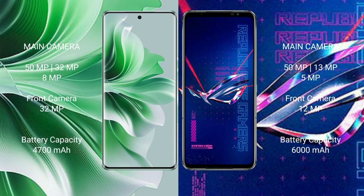OPPO Reno 11 Pro features a rear triple camera setup: 50MP, 32MP, 8MP, and a 32MP front camera. ASUS ROG Phone 6 Pro also features a rear triple camera setup: 50MP, 13MP, 5MP, and a 12MP front camera.